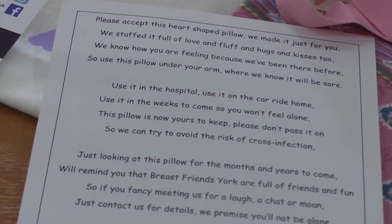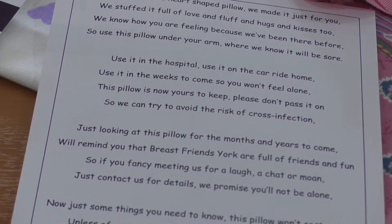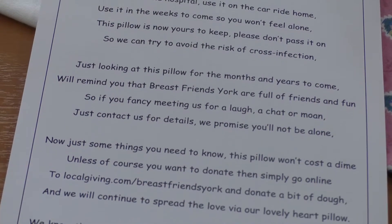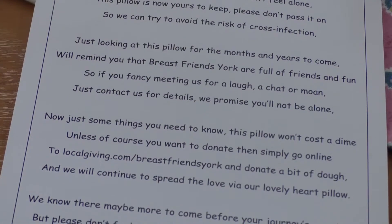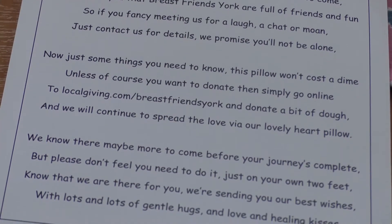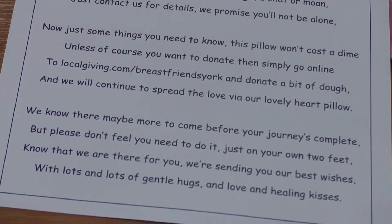We needed to give them that information, but we didn't really want it to be in an overly official kind of way. So I tried my best to put it into a light-hearted, Purple Ronnie-style poem. I wrote the poem myself and struggled a little bit to get the words 'cross infection' in there, but I just about managed it and got away with it.